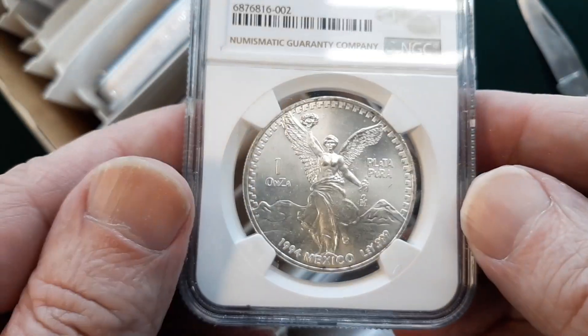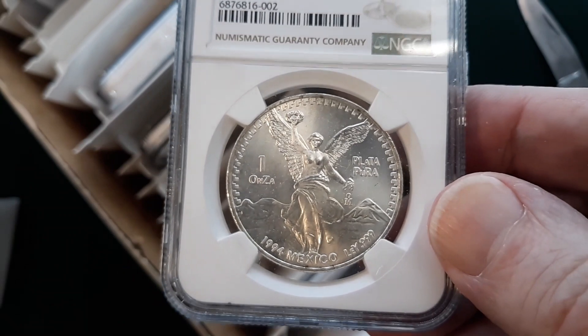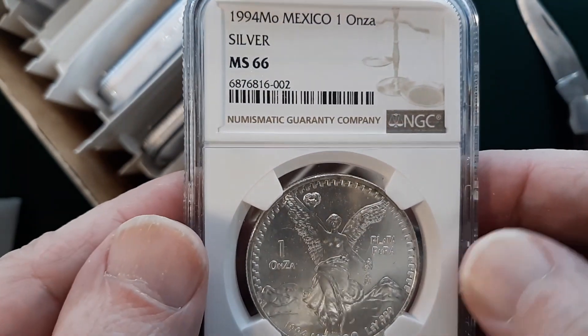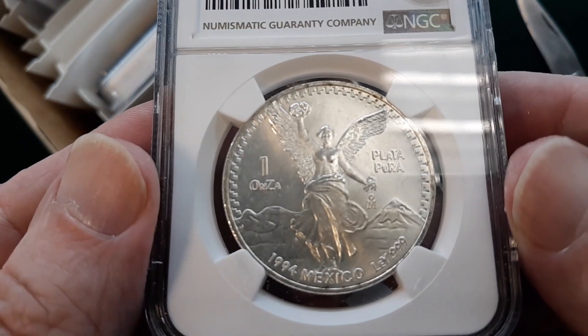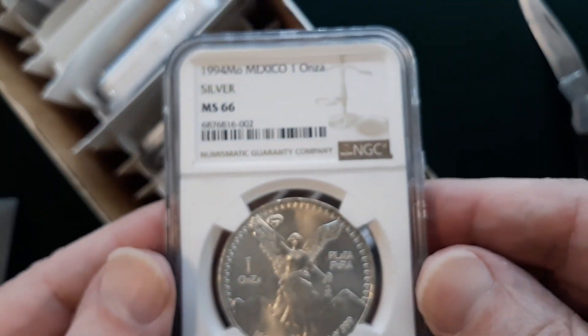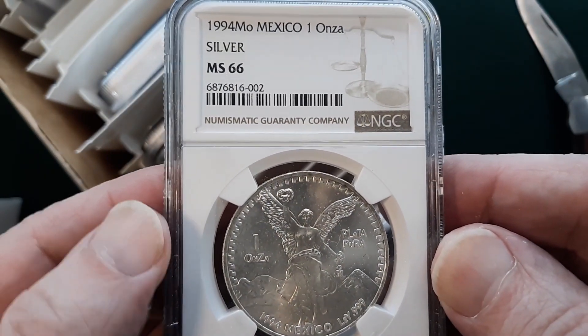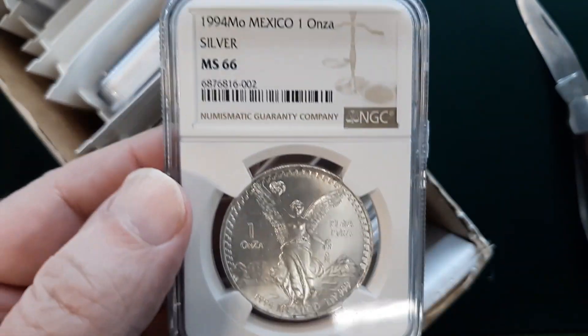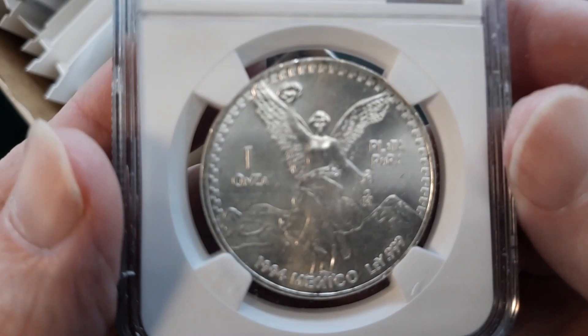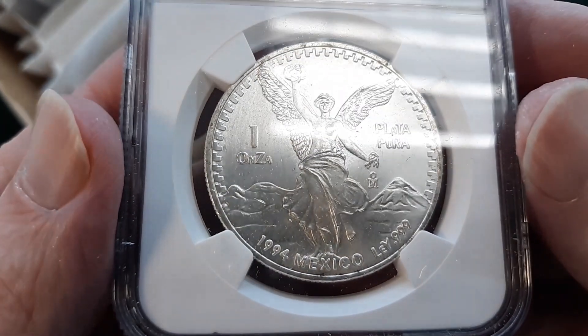I think this one's just a keeper — there's no point selling it, it probably won't bring enough money. A coin like this we'll just hand down to the grandkids. Pass it down two generations and they'll realize that that year, even in this condition, will be worth a lot more than it is today. So that one will just be handed down.